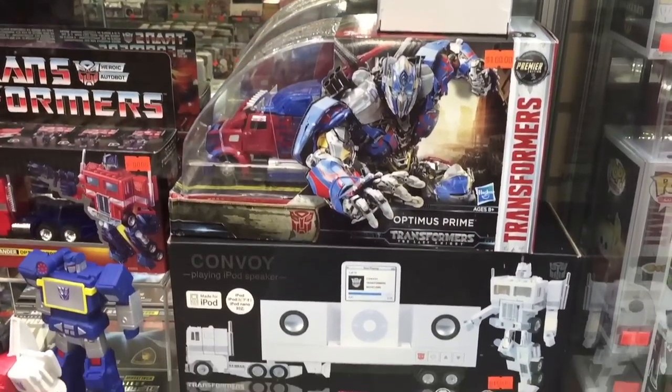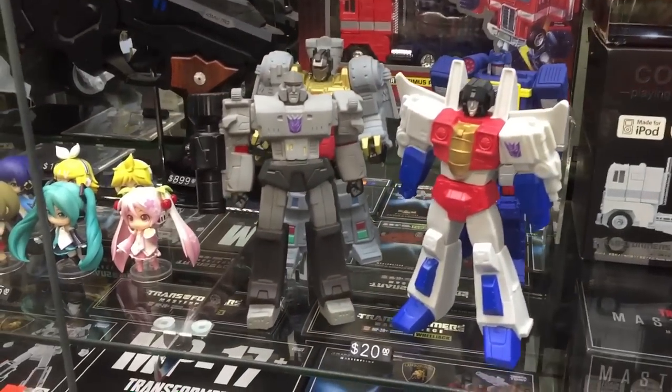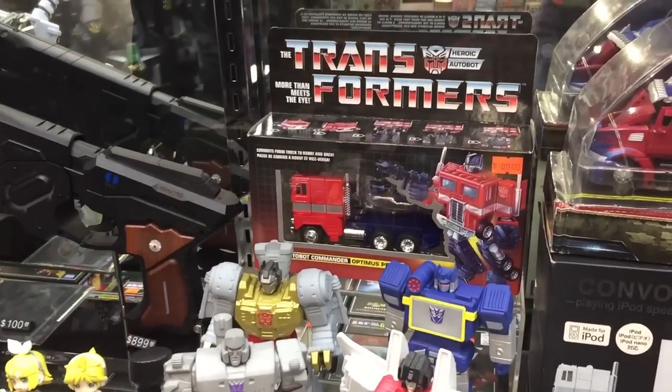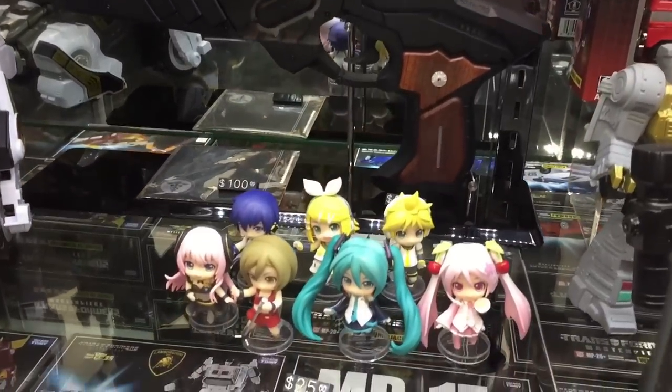Now back to some more Transformers. In the bottom right there you can see the old Apple iPod docking station white version of Optimus Prime, unless it was supposed to be Ultra Magnus without the battle armor, I don't remember off hand. There's the Walmart reissue of G1 Optimus Prime — I was a little bit surprised to see that there.